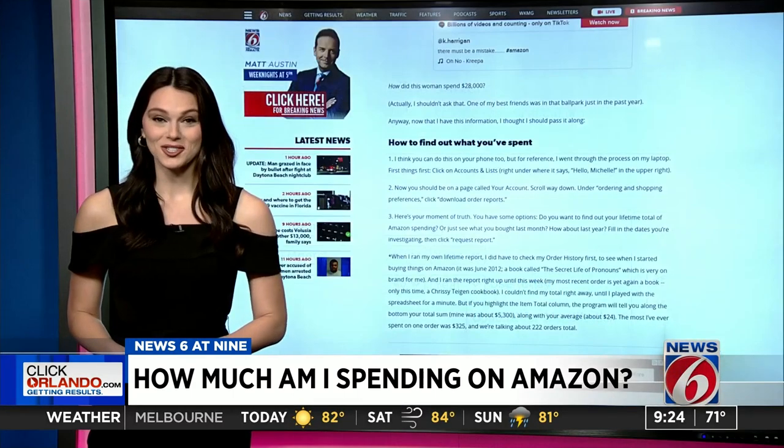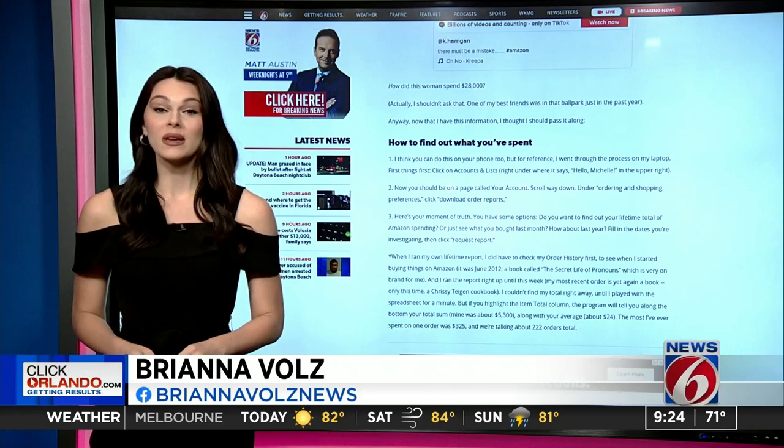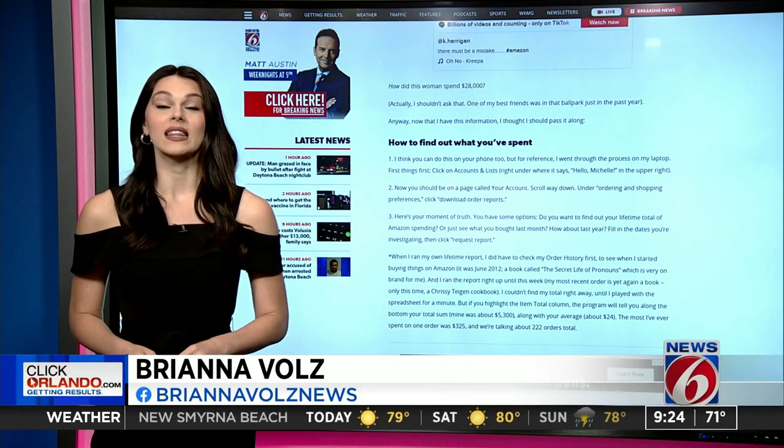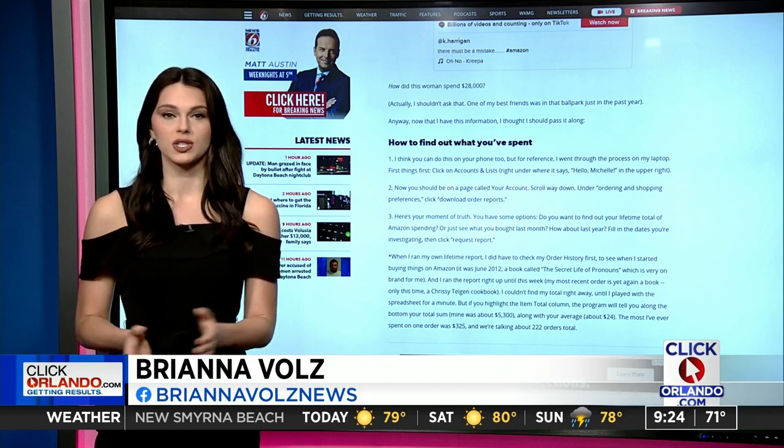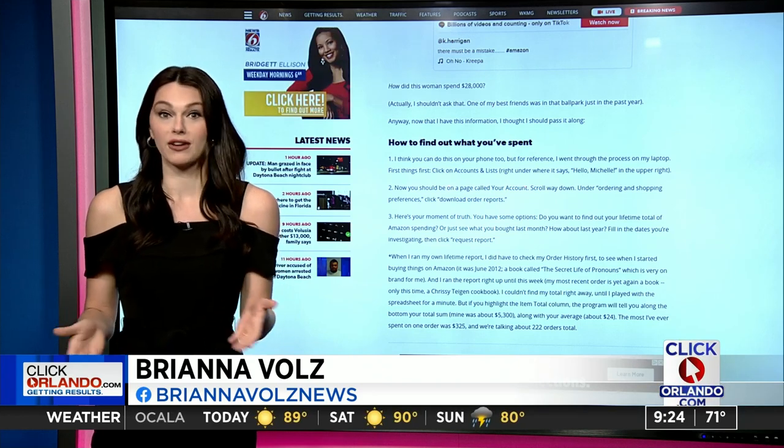Are you ready for some sticker shock? Well, over a nine-year period, that woman in that TikTok video has spent a lifetime's worth of $28,000. What do we think she bought? Literally everything, right?